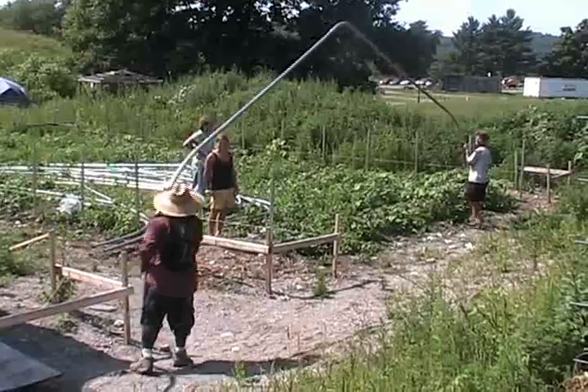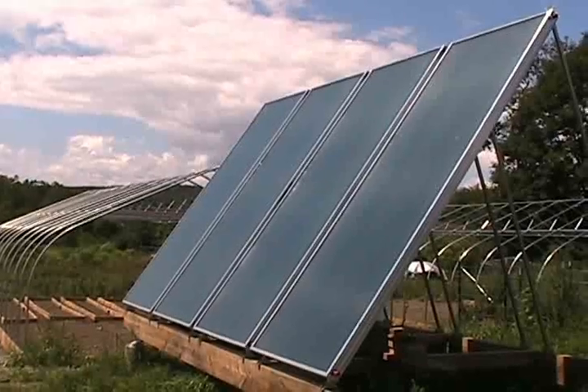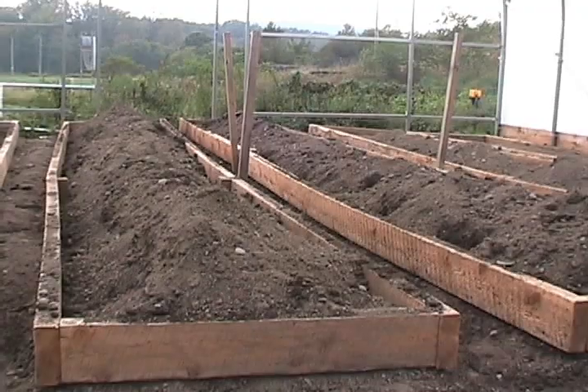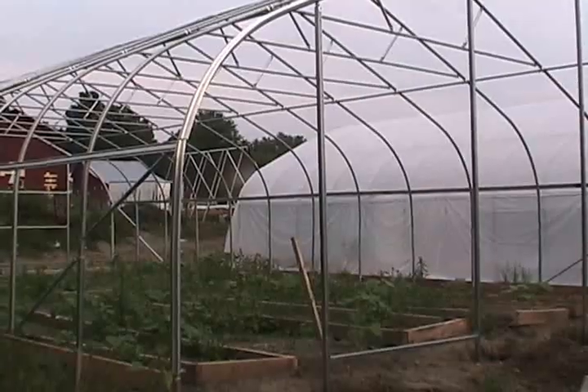We have two greenhouses funded by the Wyndham Foundation. In one tunnel, we're not going to have any heat. In the other tunnel, we're using four solar thermal panels to charge water heaters — 300 gallons of water. We're going to store all that heat in water, and then recirculate that heat into the soil, what we're calling root zone heating.